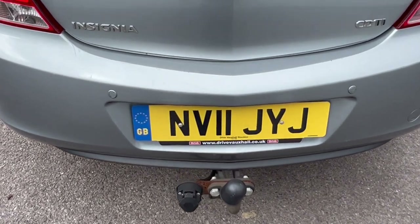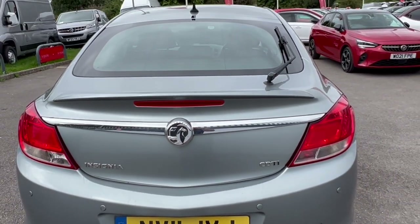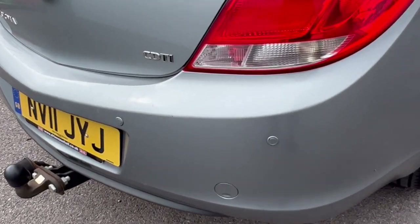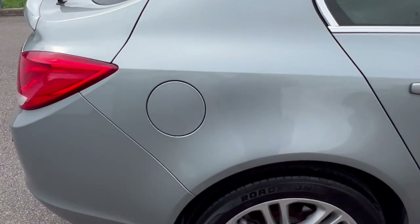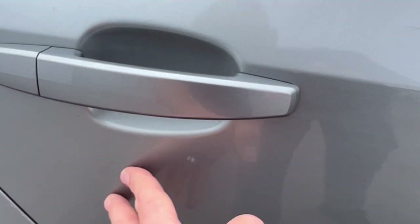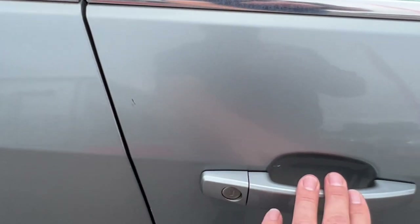We've got parking sensors and a tow bar. Your usual wear and tear marks on the load area. The actual boot door is looking in good order, as are the tail lights — no cracks. No real visible damage, maybe one or two little scuffs here or there, tiny little scratches, but all looking quite clean and presentable. Coming around to the rear passenger door — looking good, I can't actually see any damage on there at all.